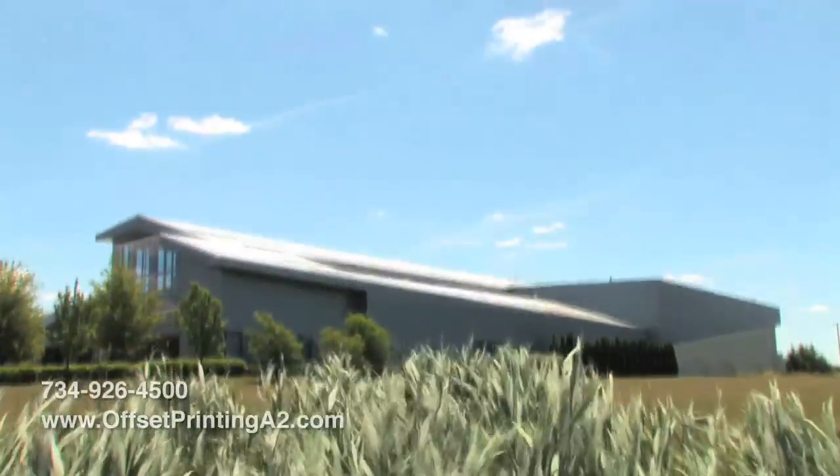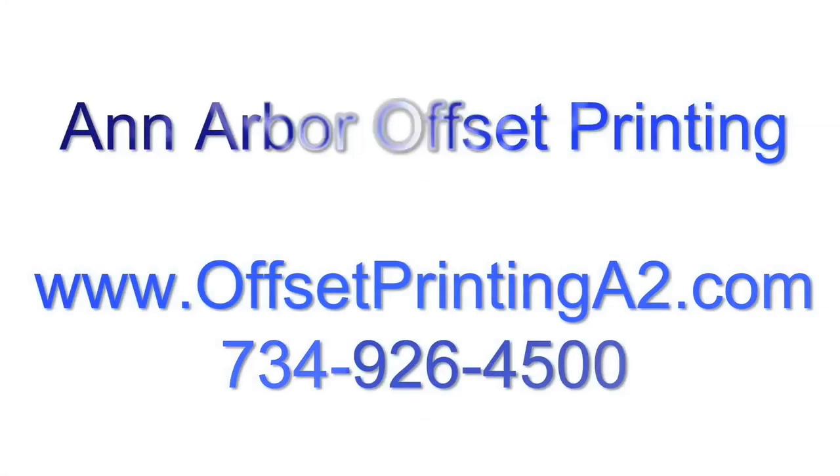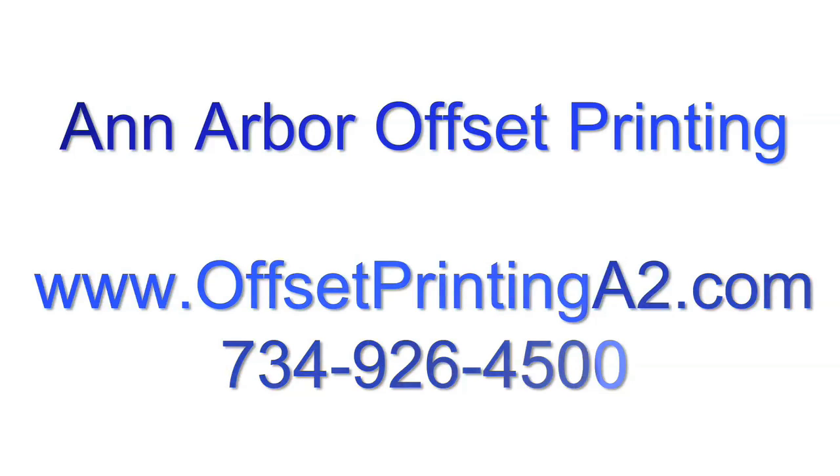We have gone through extraordinary lengths to make sure that that has happened over the years. We're there for our clients to make sure that their publication is going to be printed and be done at a high level.